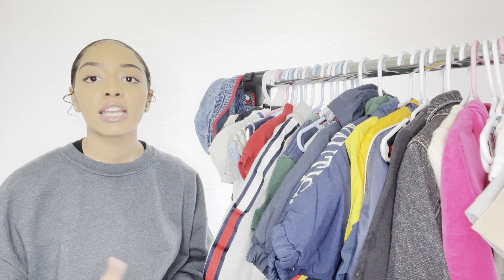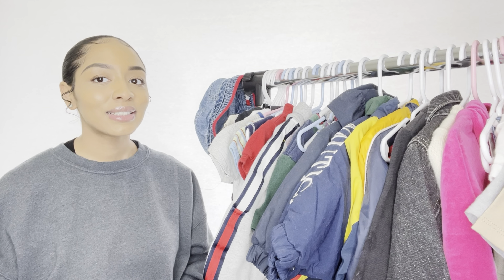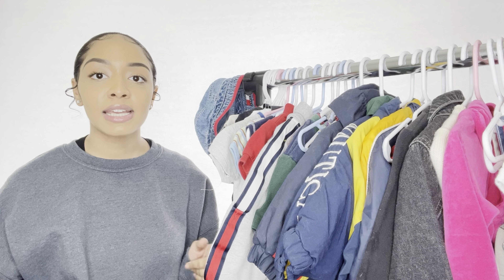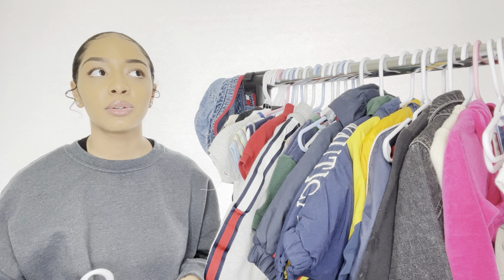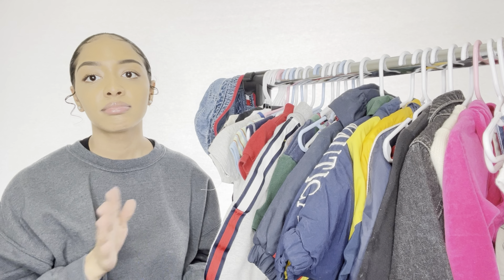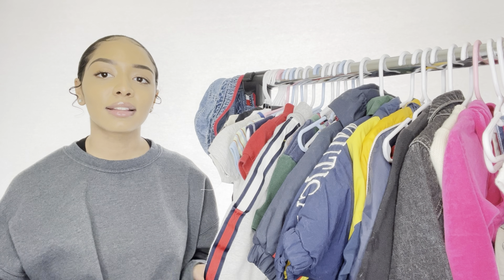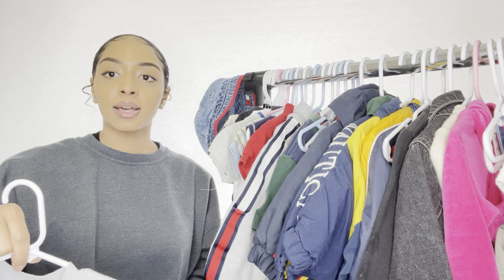Most of the things I'm going to show you today are vintage and thrifted. A lot of this stuff was purchased before I knew I was pregnant and before I knew I was having a girl, so we tried to get unisex clothes. Some of it is a little boyish, but I don't really care — I think my daughter will look cute in all of it.